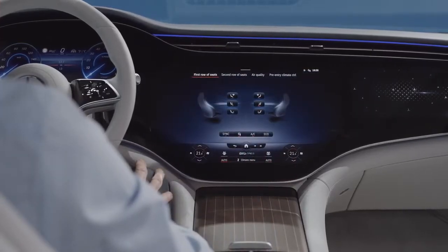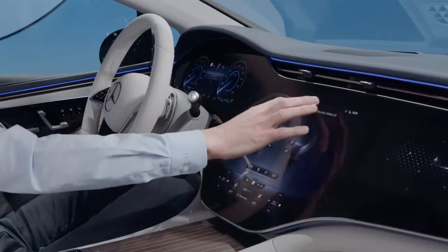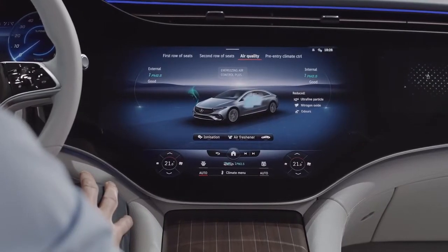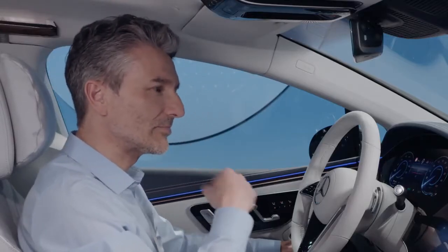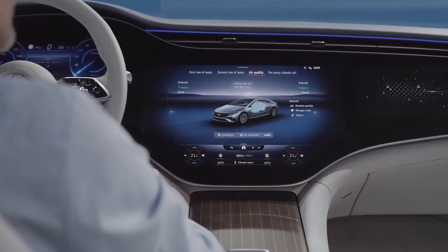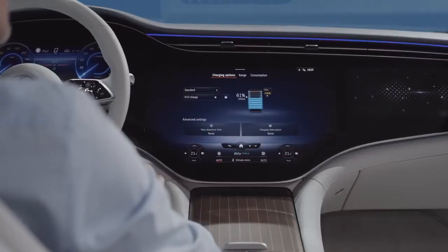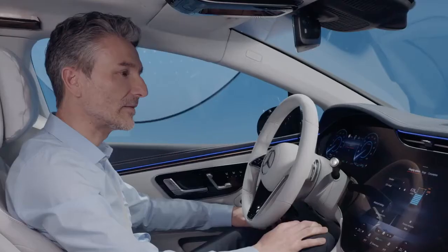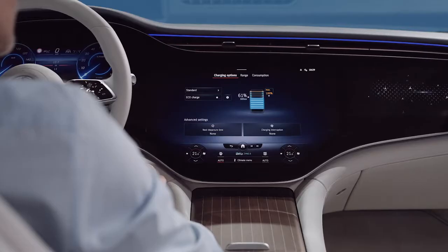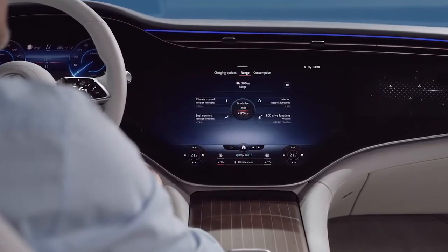By switching to the submenus, you receive more detailed information and adjustment options. With the new climate menu, for example, you can set the desired air quality with visual support and activate additional functions such as ionization and scenting. Of course, there are more ways to personalize your EQS experience. With the help of the EQ application menu, you can customize charging management to your personal needs through a few easy steps.